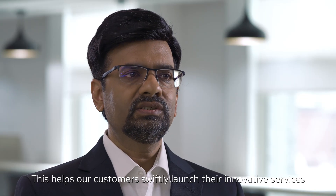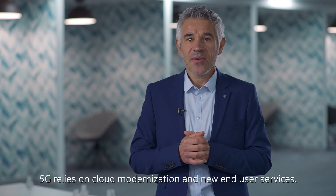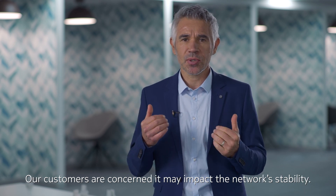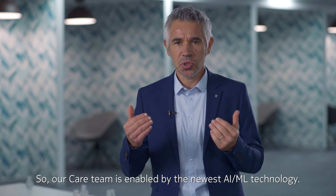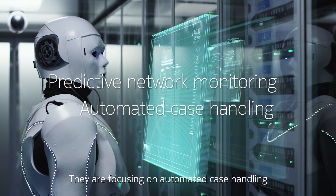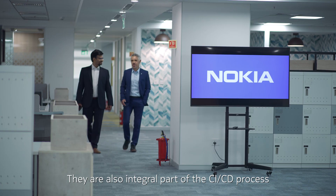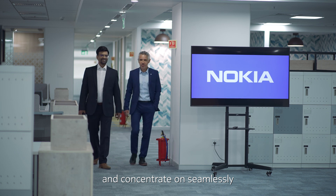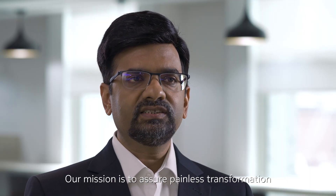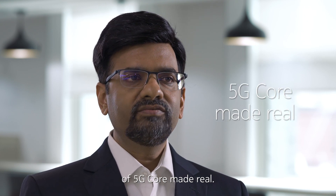This helps our customers swiftly launch their innovative services and reduce time to market. 5G relies on cloud modernization and new end-user services. Our customers are concerned it may impact network stability. So our care team is enabled by the newest AI/ML technology. They are focusing on automated case handling and root cause analysis. They are also an integral part of the CI/CD process and concentrate on seamlessly integrating updates and upgrades. Our mission is to ensure painless transformation so that our customers can only enjoy the benefits of 5G core made real.